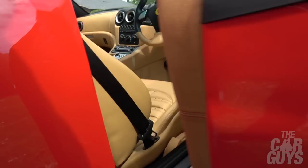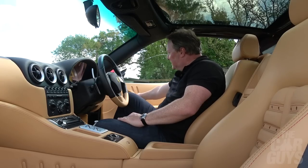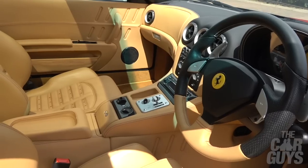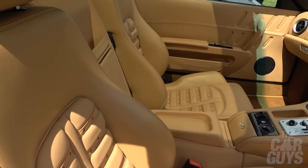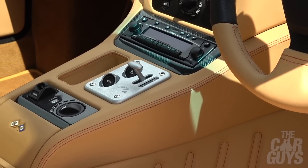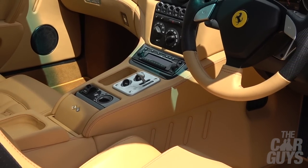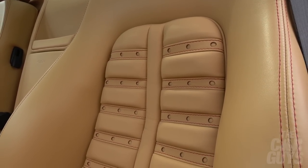Now let's look inside. Obviously it's very hot in here — it's a sunny day, it was supposed to be raining. As you'd expect, it feels as special and as much of an event in here as it does from the outside. I just cannot get over how showroom fresh this example is — it's only done 1,800 miles since 2006. We've got similar over-bolstered Daytona-style seats just like in the 430, very comfortable and adjustable.